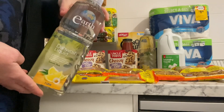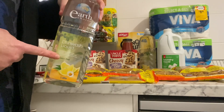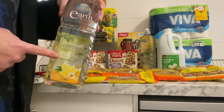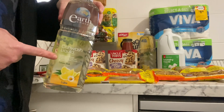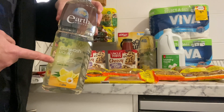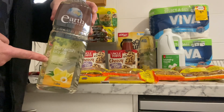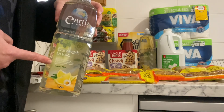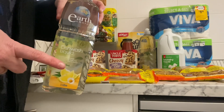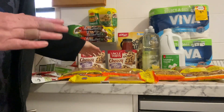I went to The Reject Shop and got two of these dishwashing liquids because they are only $2.00 — everywhere else, Coles and Woolworths, they've gone up to $2.20. I thought let's grab some at $2.00. The Reject Shop is great for some of those hidden gems that people don't know are in there, so I highly recommend walking up and down the aisles and having a look at everything.